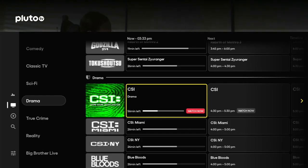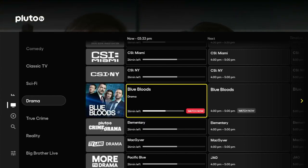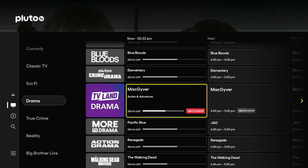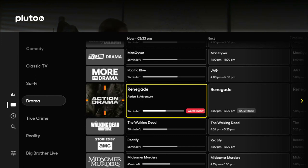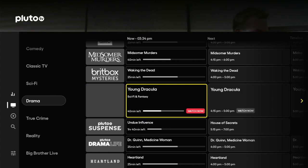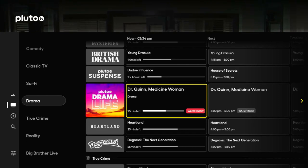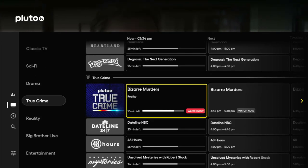Straight into drama now. We've got CSI Drama, CSI Miami, CSI New York — love these series, always great to watch. Blue Bloods, Elementary, MacGyver — these are all relatively new series. Pacific Blue, action drama, Renegade, The Walking Dead with a whole channel, Stories by AMC, Midsomer Murders, Britbox Mysteries — British Drama, Pluto Suspense, Under Influence, House Secrets, Pluto Drama Life, Dr. Quinn Medicine Woman, Heartland, Degrassi: The Next Generation. And now we're into the true crime category.